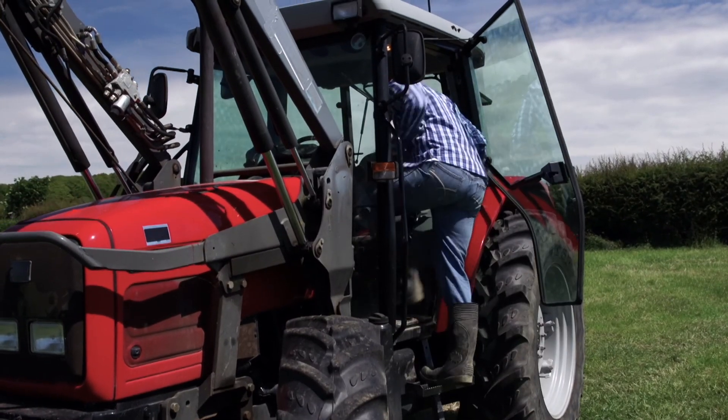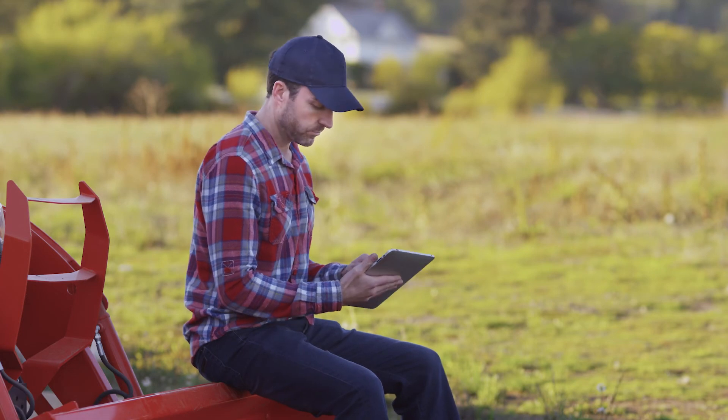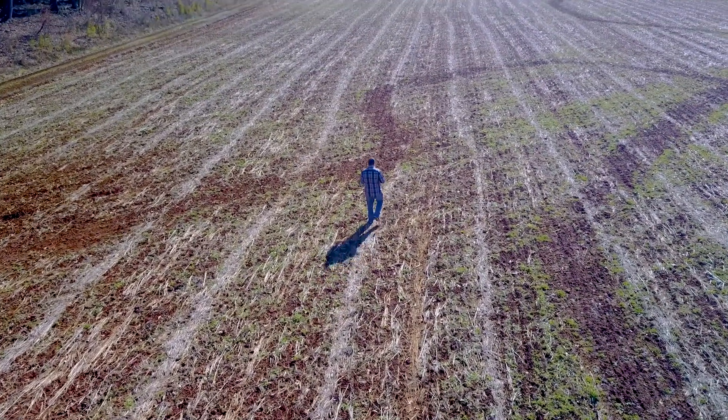My AgData is a game changer because we take the manual work out of creating an acreage report and allow people to focus on risk management, customer service, customer support versus keying data.